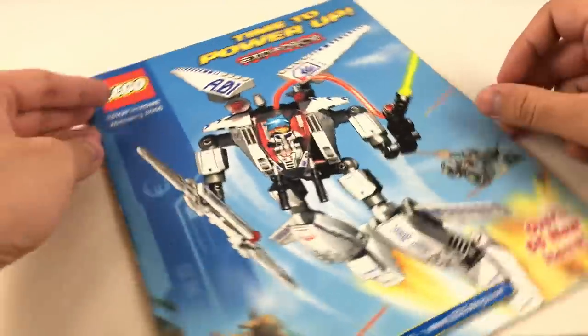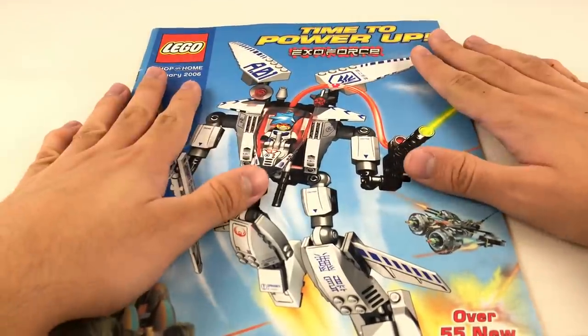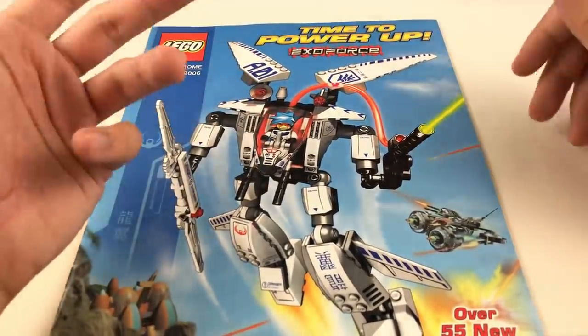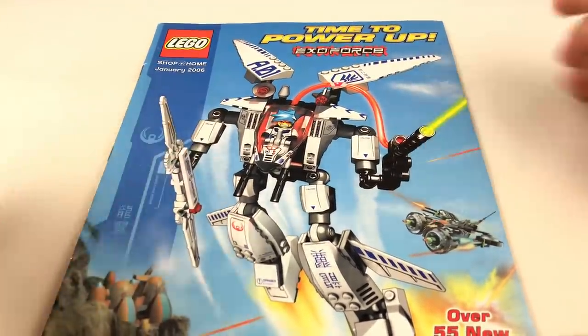That is it for the January 2006 catalog. It was fun doing these catalog videos — they're going to take a break for now. I'll probably do one maybe with the 2019 catalog, but other than that, I'll see you guys later. Peace out. Bye.